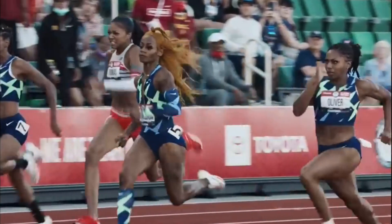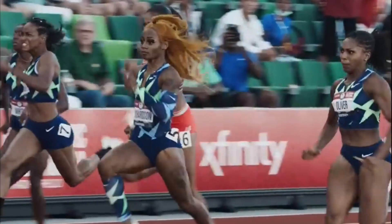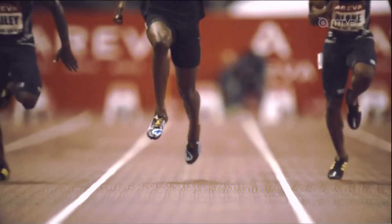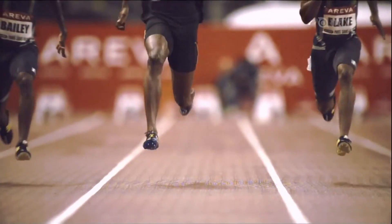A top-notch sprint is a symphony of motion, a delicate interplay between power and precision. One critical element in sprinting technique involves hitting the ground with high precision, as speed is a direct result of this action.